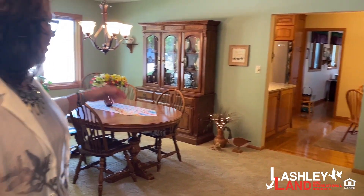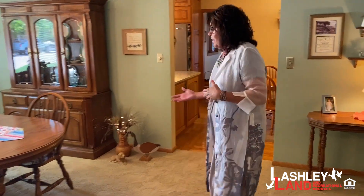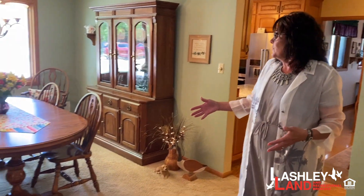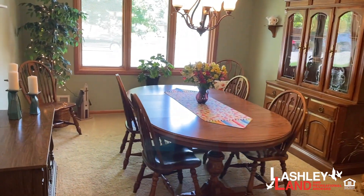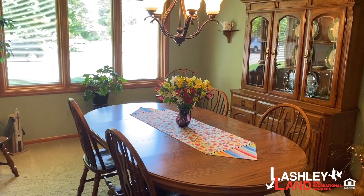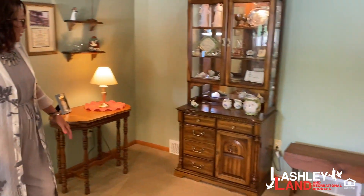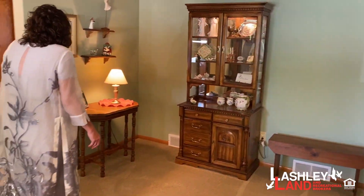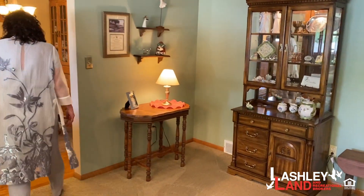The first room off to your left as you walk in the door is the dining room. As you can see, it has a table for six, but could easily house a larger table — anywhere from 10 to 12. There's plenty of room for your china, credenzas, and china hutches. Just a wonderful size room for a growing family.